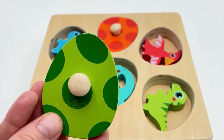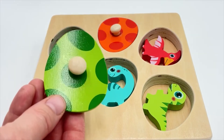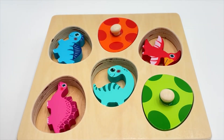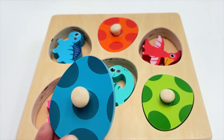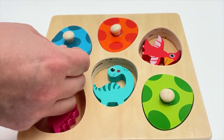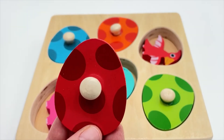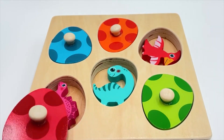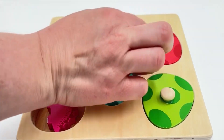Here's the next egg to match - what color is this one? It's green! Here's the green dinosaur. This egg is blue, but we have two dinosaurs that look blue - is it this one or the one on top? Yes, it's the top one - that was the blue dinosaur! This one is red - where's our red dinosaur? Not this one... yes, that's the red dinosaur!